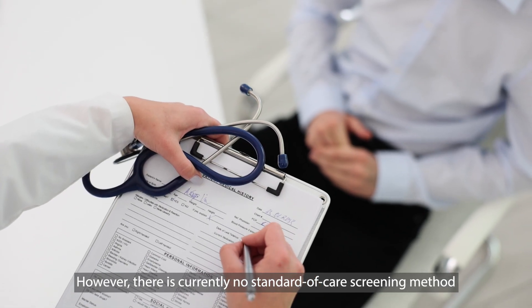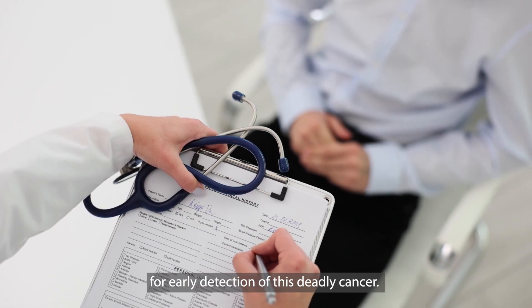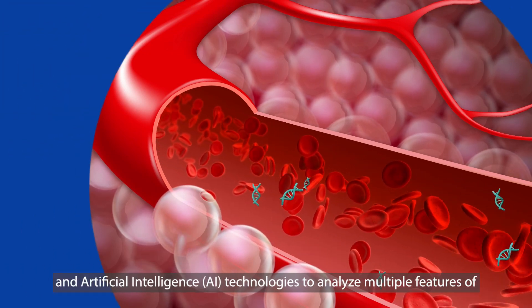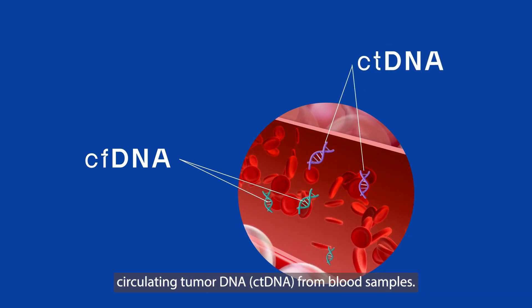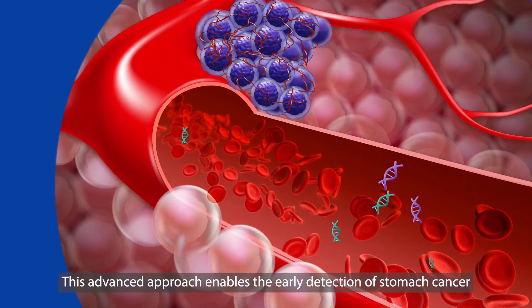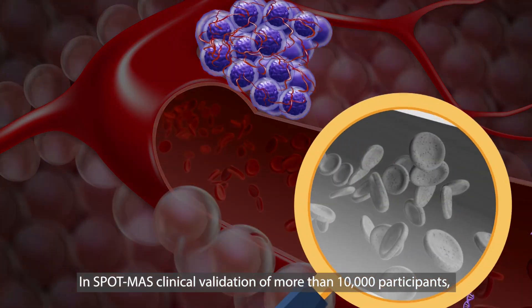However, there is currently no standard of care screening method for early detection of this deadly cancer. The SpotMass test combines next-generation sequencing and artificial intelligence technologies to analyze multiple features of circulating tumor DNA from blood samples. This advanced approach enables the early detection of stomach cancer and other aggressive cancers before clear symptoms appear.